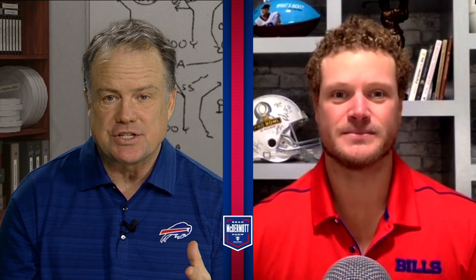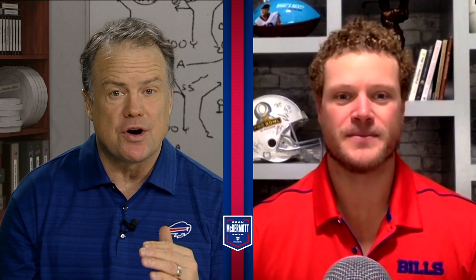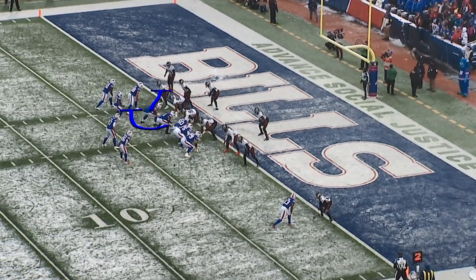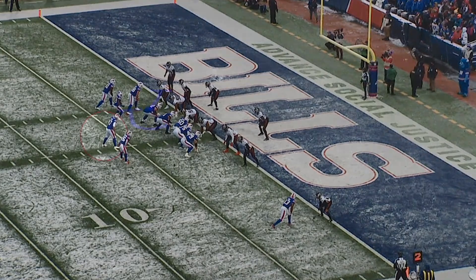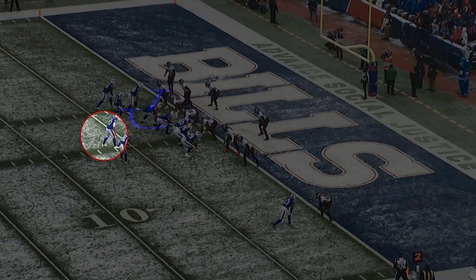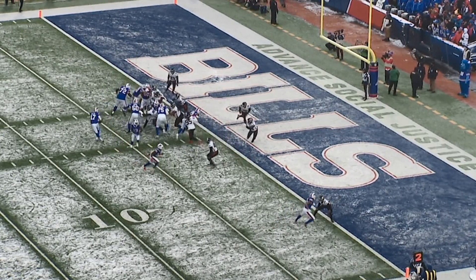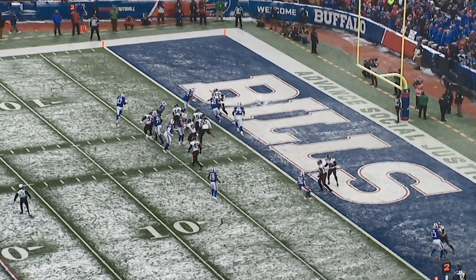Let's start with Josh's touchdowns. The first one came from a yard out — he kind of went in untouched. What did you see on this play? The Bills use decoys, trying to get all the eyes on the defense to go to the right side. They put the receiver in motion across the formation, faked the flip to him, and then there's no one left on the outside. Josh Allen essentially walks in, with good blocking on the edge by Tommy Doyle and the rest of the offensive line.